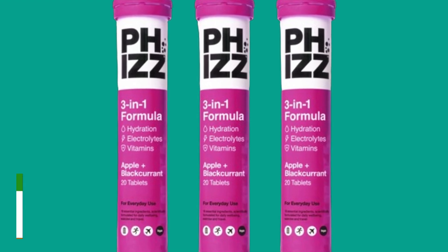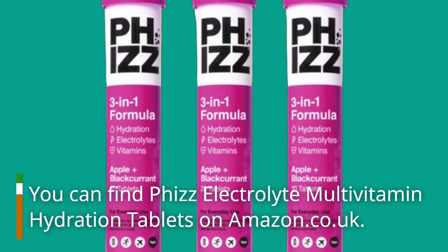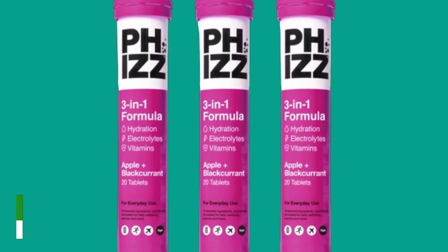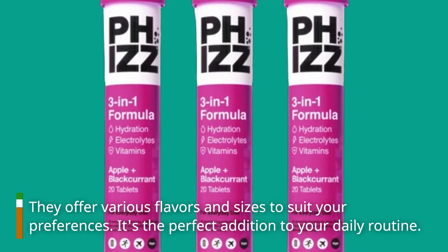You can find Fizz Electrolyte Multivitamin Hydration Tablets on amazon.co.uk. They offer various flavors and sizes to suit your preferences — it's the perfect addition to your daily routine.